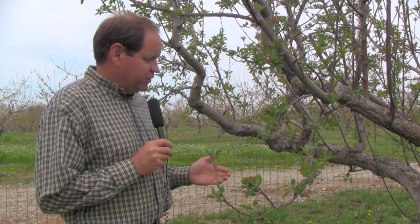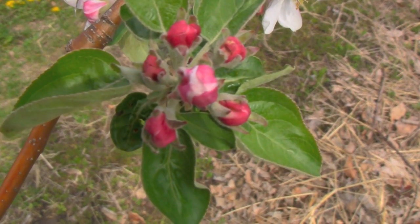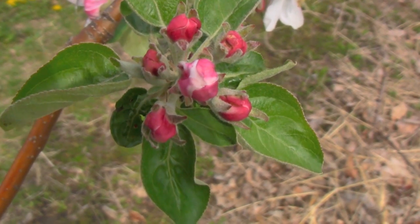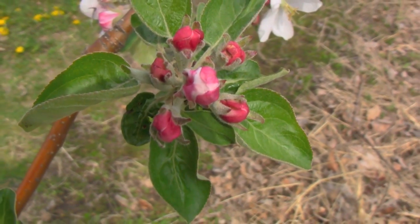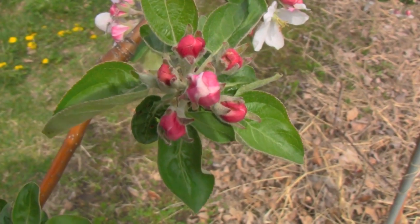Hi, I'm Randy Graham with Curtis Orchard talking to you about apple tree development. It's April 18th and we've now entered the stage known as pink, for obvious reasons. You can see that we've left tight cluster behind. The new blossoms have spread apart and they have some distance between them, and the closed bud appears to be pink.